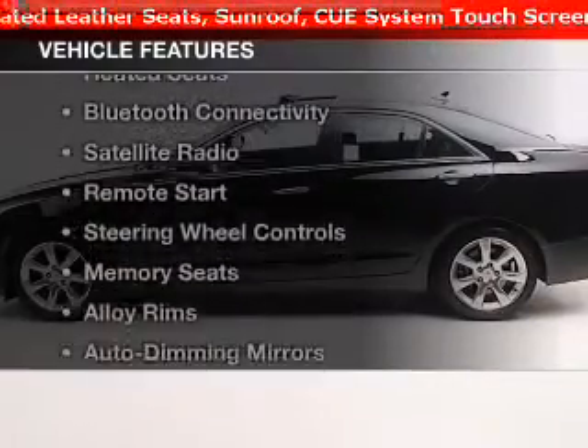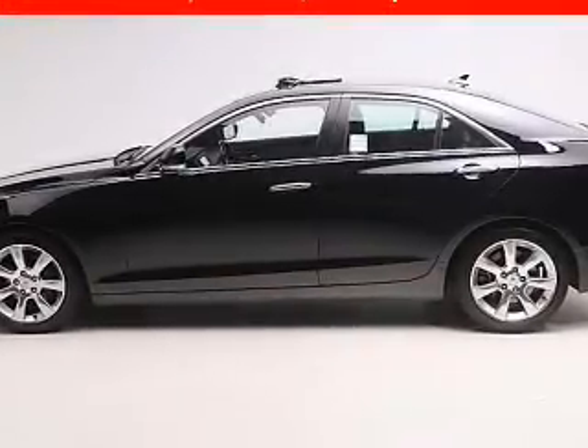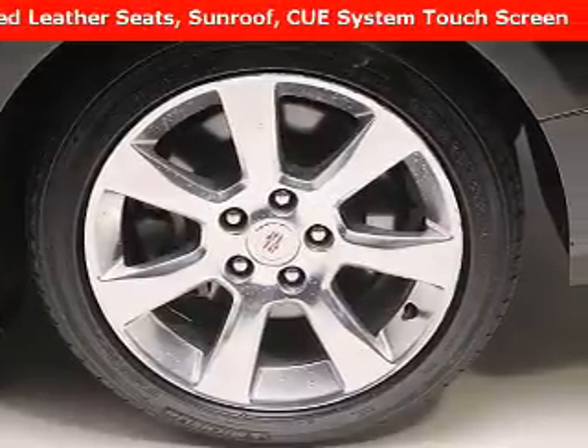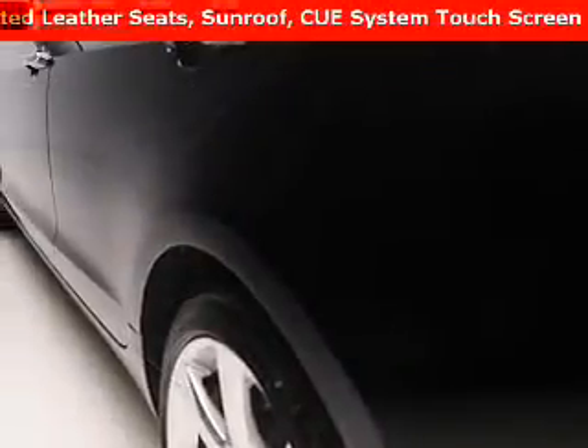The features include a power sunroof, leather seats, heated seats, Bluetooth connectivity, a satellite radio, remote start, steering wheel controls, memory seats, alloy rims, and auto dimming mirrors.